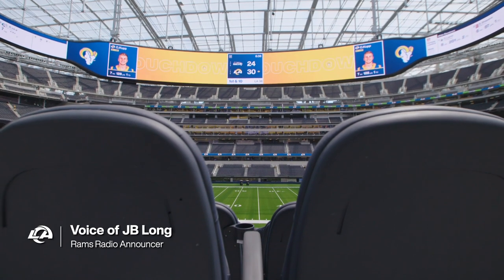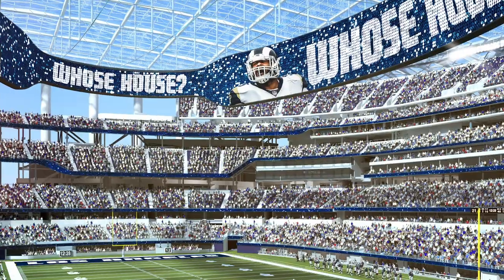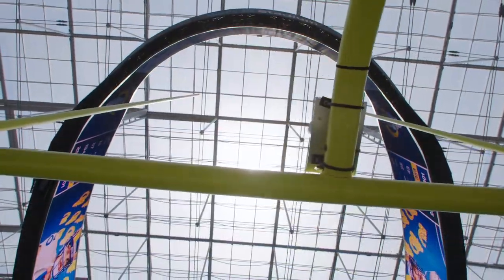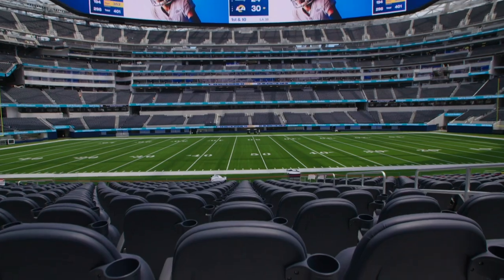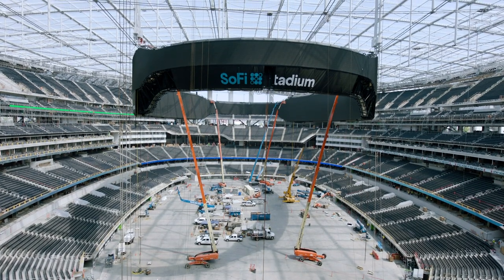As you think back from the conception of the video board to some early renderings and planning, to now seeing it center hung inside SoFi Stadium, how does it meet or exceed your expectations? It's pretty remarkable. Because we have been looking at renderings, looking at shop drawings, looking at technical documentation for such a long time, and understanding that it was, from a design and construction perspective, a really difficult feat.